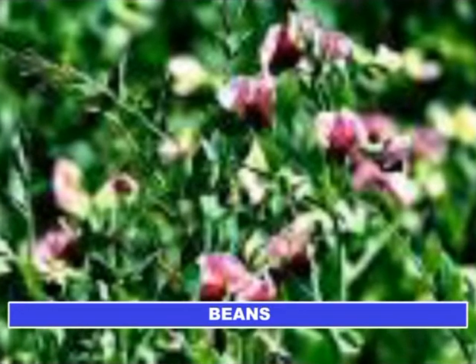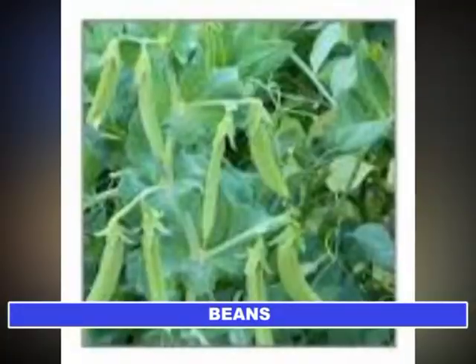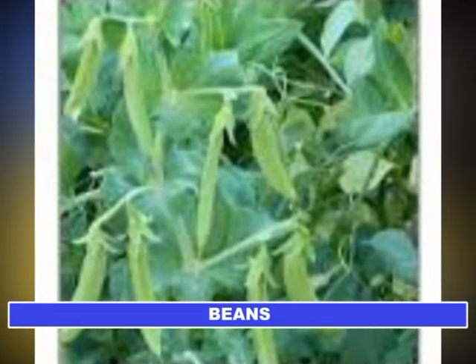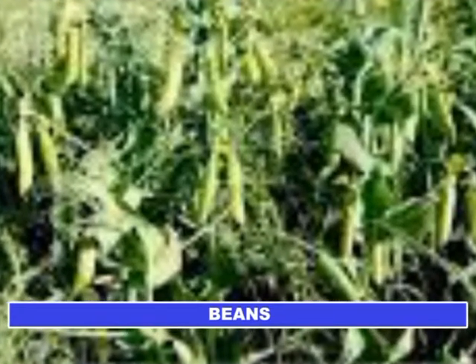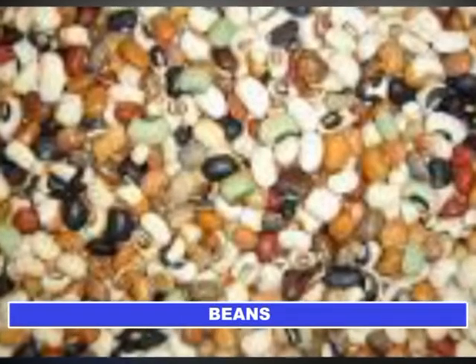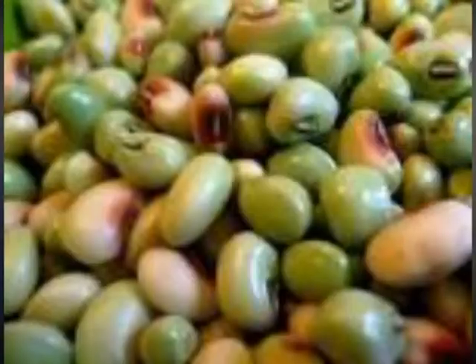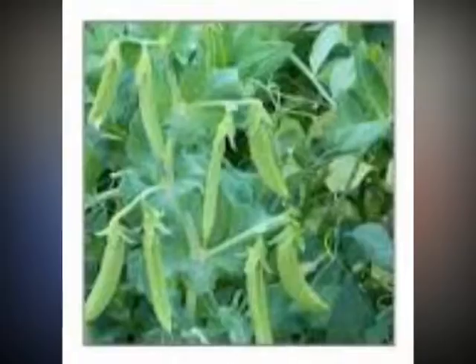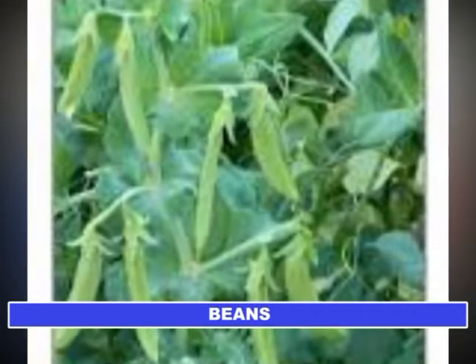Insects are the only major factor in the low yields of African cowpea crops and they affect each tissue component and developmental stage of the plant. In bad infestations, insect pressure is responsible for over 90% losses in yield. The main pre-harvest pests of the cowpea cause damage to the flower buds, flowers, and pods of the plant.